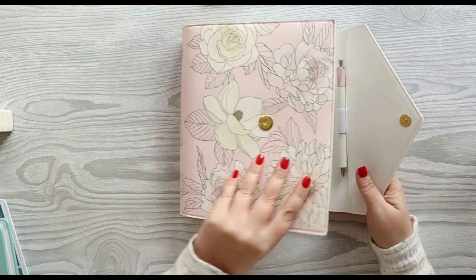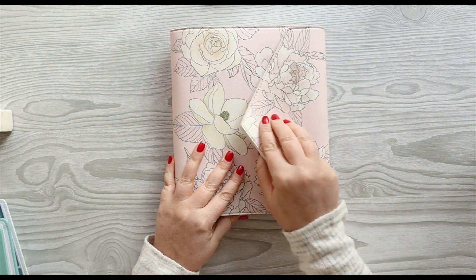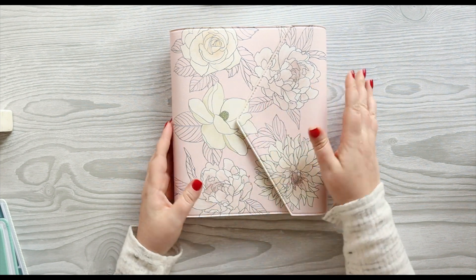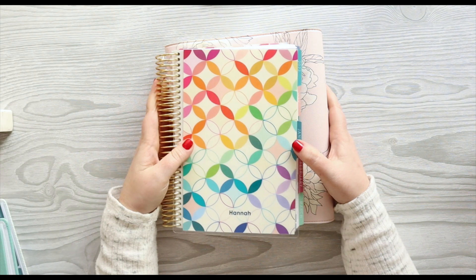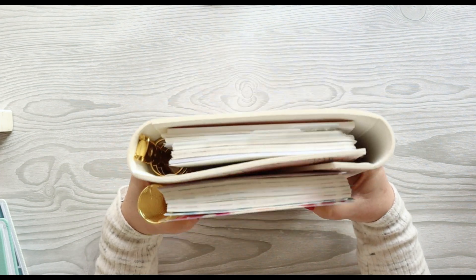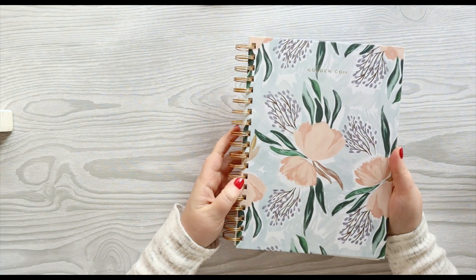So one of those three will be my daily. I'm thinking the ring-bound Erin Condren is the one I'm going to start off trying to see if it works for me. The whole setup is really beautiful, but one of the reasons I love the coil Erin Condren Daily Duo is how portable it is. Even though these are both A5 planners, you can see that the ring-bound one definitely packs a little bit more punch with the size.